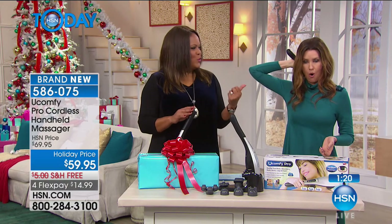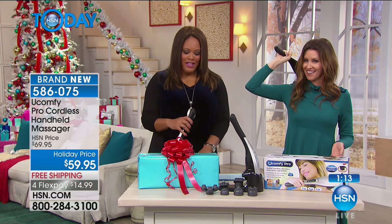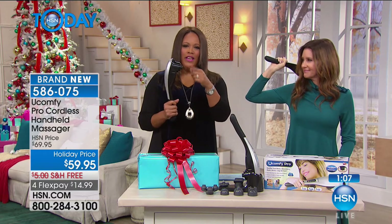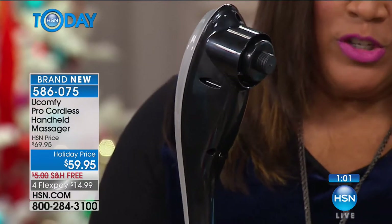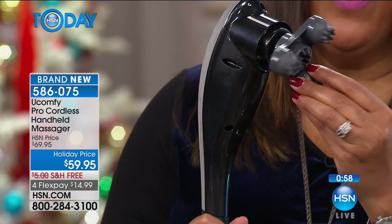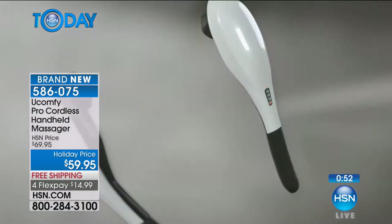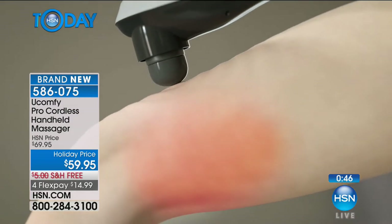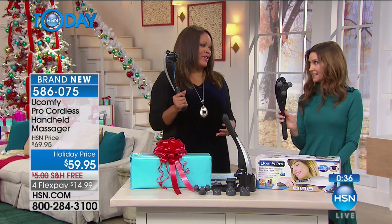You can choose which intensity level you want — deep tissue, light kneading, or vibrations. You just put it on a charger like a cell phone and it's ready to go. It has a 180-degree swivel head, so it can reach everything — hard-to-reach places, back of your shoulders. Doctors are seeing a lot of neck and shoulder pain from using tablets and smartphones. This is a great gift at four flex pays of $14.99.